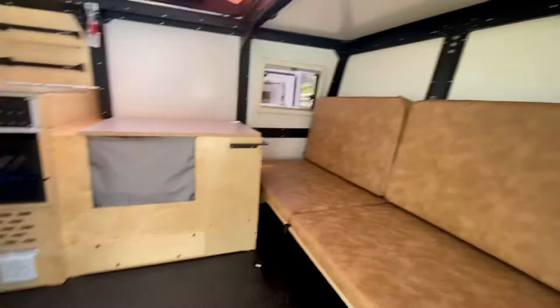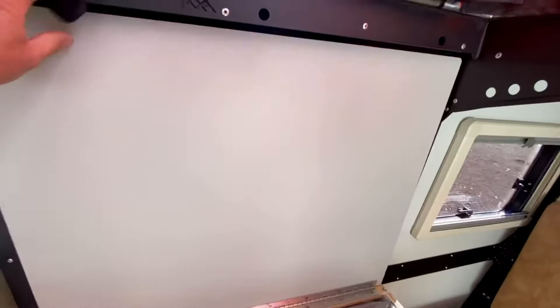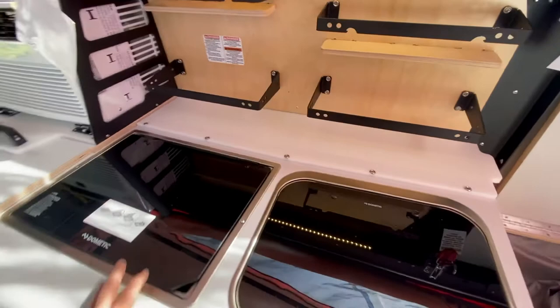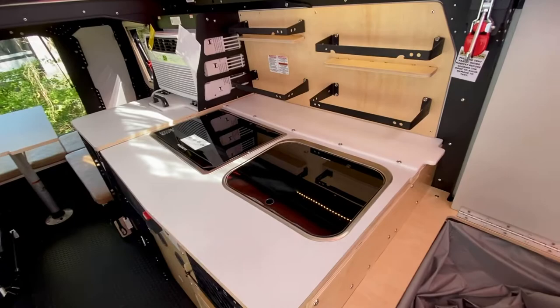This is the cassette toilet area — the lid flips up and there's a shower curtain inside. I'll pull it aside so you can see the cassette bath in there. It's great for when it's raining and you don't want to go to the bath house, or you just need to rinse off — you've got a full shower and toilet inside.